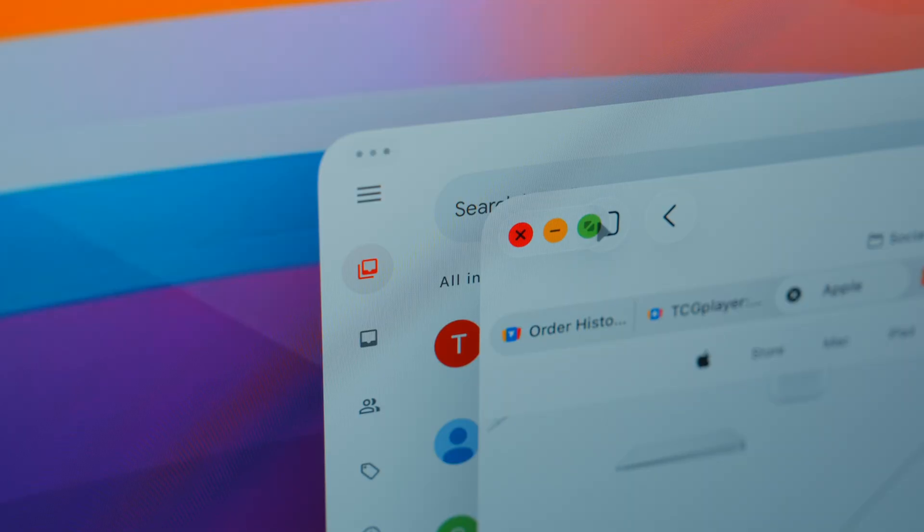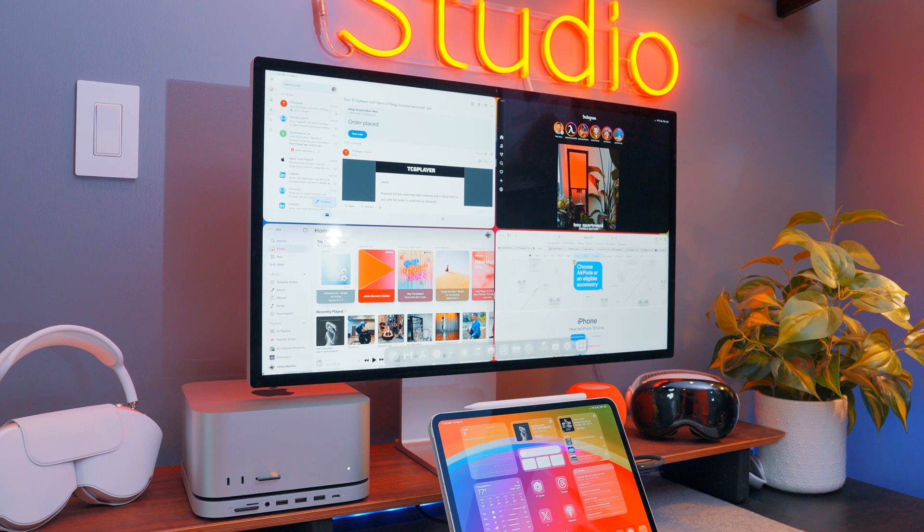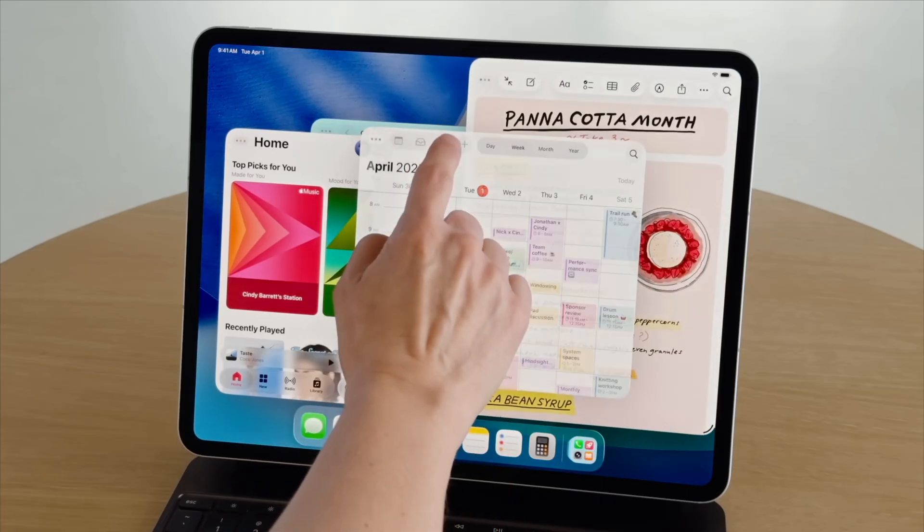But that's not all. We now have traffic lights in the top left-hand corner, giving you easier flexibility to expand, minimize, or even resize windows to predetermined shapes. This is much easier than the three dots we used to have in the top center, or having to use different finger gestures to get the windows exactly how you wanted.